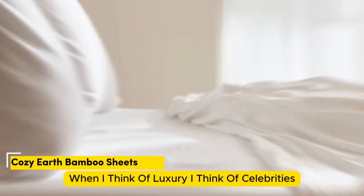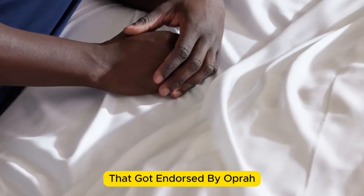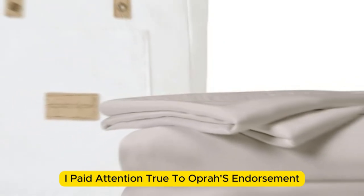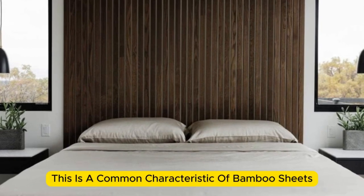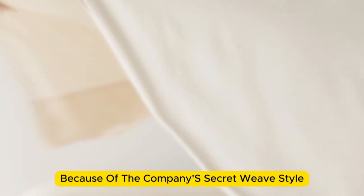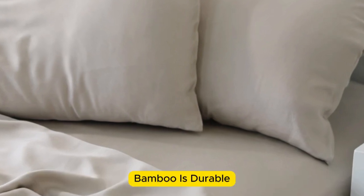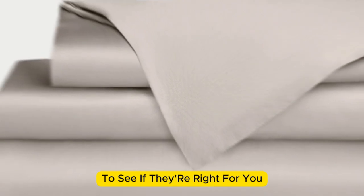Number three. When I think of luxury, I think of celebrities. So when Cozy Earth's bamboo sheet set got endorsed by Oprah as the softest sheets she'd encountered, I paid attention. True to Oprah's endorsement, the Cozy Earth bamboo sheets feel soft to the touch. This is a common characteristic of bamboo sheets and could also be because of the company's secret weave style. While you might have to pay extra for these luxury sheets, they'll be worth the investment. Bamboo is durable and you'll have 100 nights to test these sheets out to see if they're right for you.